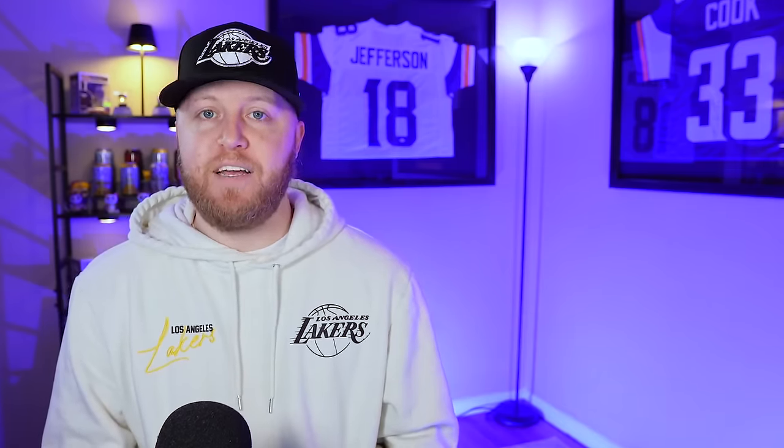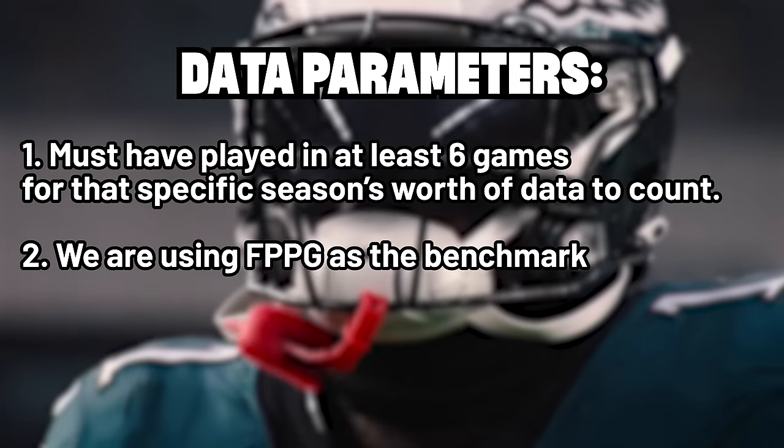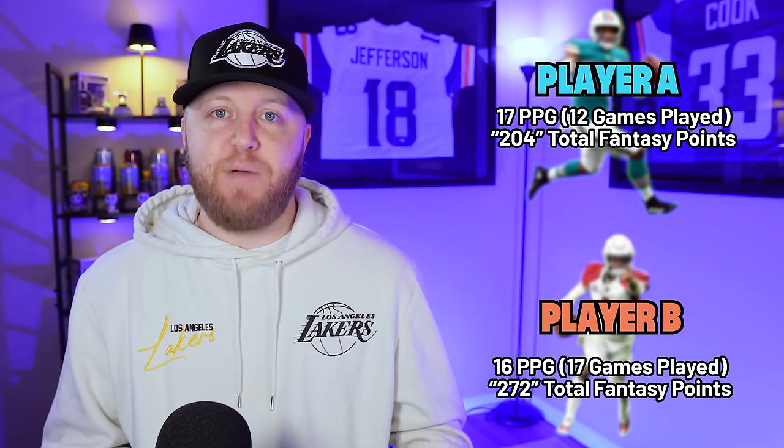Let's talk about the data parameters. The first rule is each player had to have played in six games for that year to count — and for quarterbacks, they had to start in six games. This is to eliminate punishing players for injury seasons or seasons where they didn't start, essentially removing outliers from the data. We're going with six games minimum and using fantasy points per game as the benchmark, not total points.